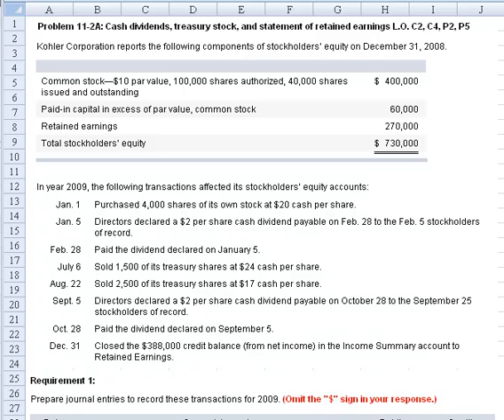Hi everyone. Let's take a look at problem 11-2A which deals with cash dividends, treasury stock, and the statement of retained earnings. Kohler Corporation reports the following components of stockholders' equity. From the table you can see they have $400,000 of common stock, 100,000 shares authorized, 40,000 shares issued and outstanding at $10 par value. Paid-in capital in excess of par on common stock is $60,000 and retained earnings are $270,000, giving us $730,000 in total stockholders' equity.